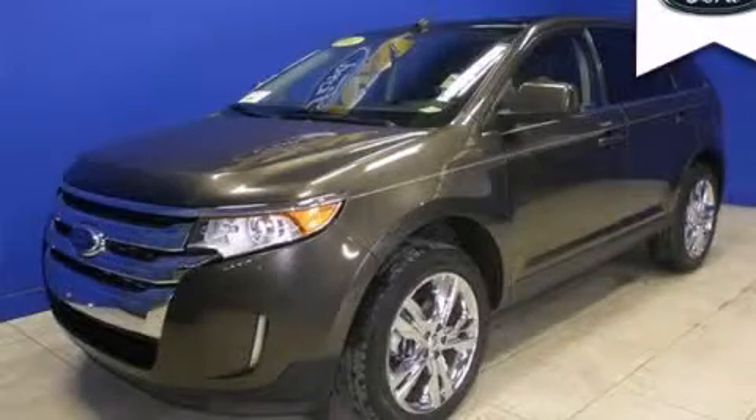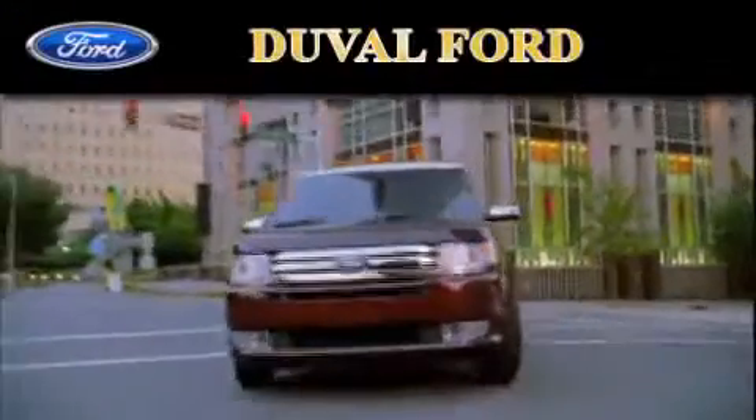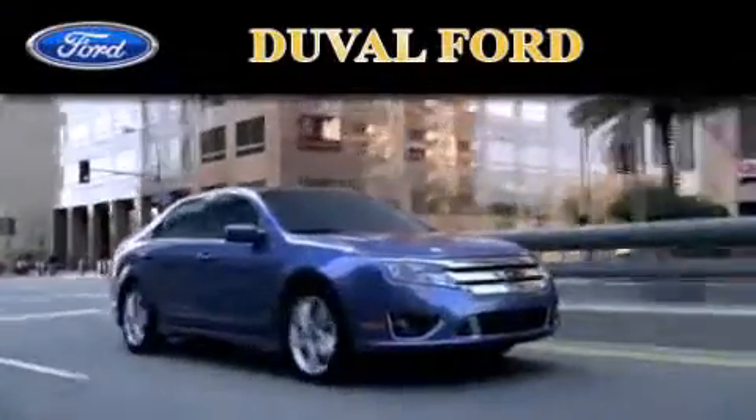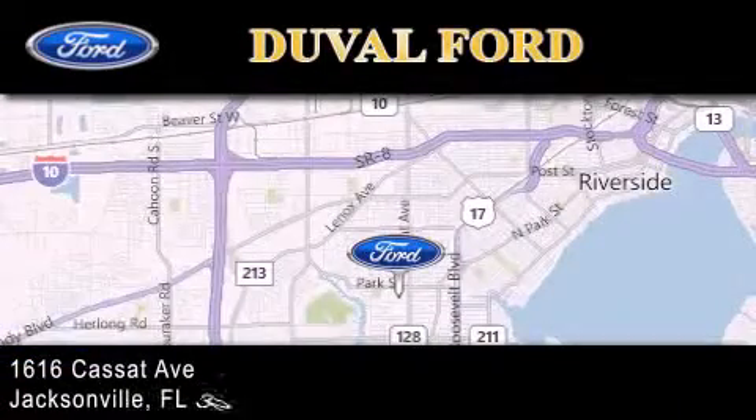Call or visit us right now and arrange your test drive today. Duval Ford is located at 1616 Cassette Avenue in Jacksonville. Our goal is to exceed all of your expectations to ensure that you'll return for future visits.